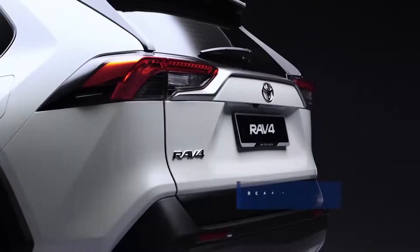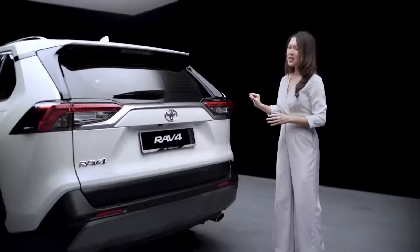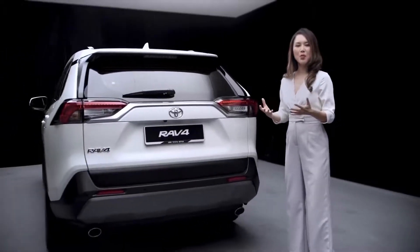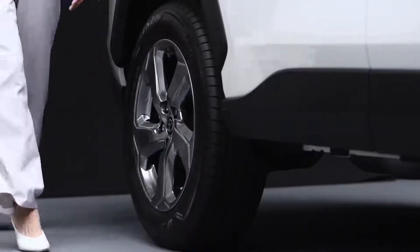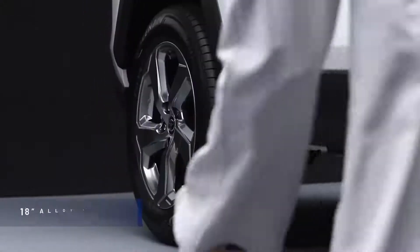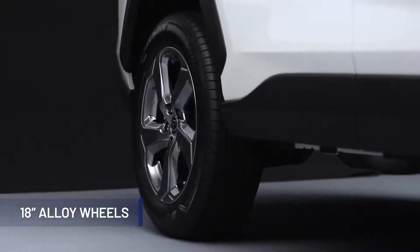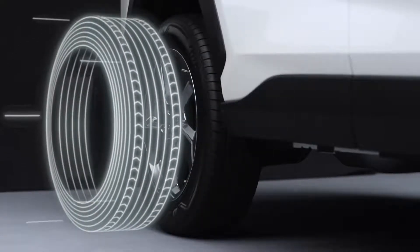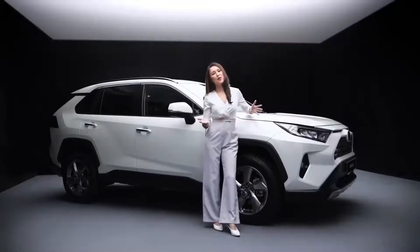The distinctively shaped rear combination lamps are based on the polygonal motif, with the LED design that evokes a sense of sophistication appropriate for the all-new Toyota RAV4. The latest generation of the RAV4 rides on big 18-inch alloy wheels with a rugged 5-spoke design. The tyres offer a good balance between comfort and handling, with a tread pattern that allows for mild off-road driving.